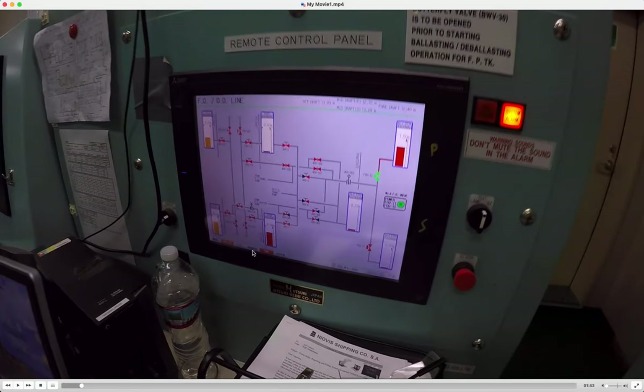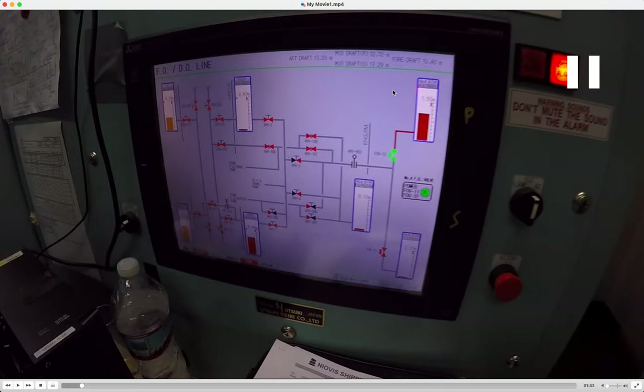As you can see, we have some draft readings here - forward draft, aft draft, and also the mid draft. On this monitor you can see the fuel and diesel oil bunker lines. You can also see different lines - the ballast of the vessel, the dewatering system of the vessel, some system information, and also complete information about the vessel's tanks.